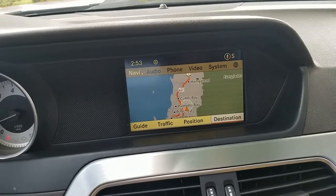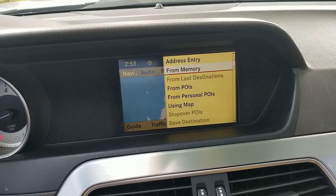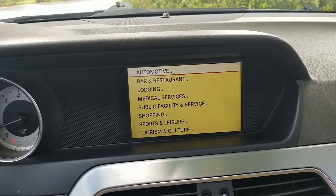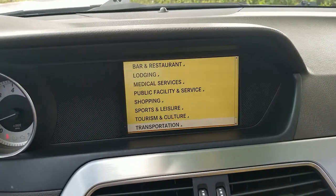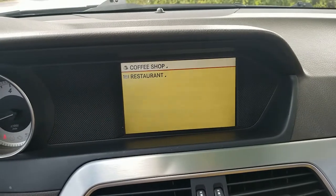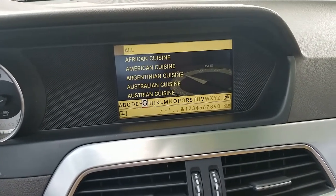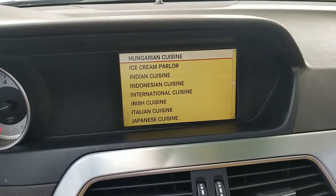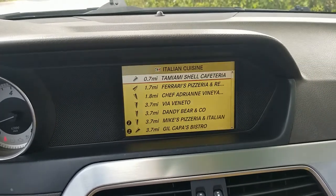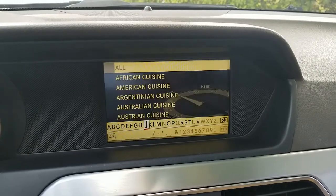Down at the bottom of the navigation you can select destination, position, traffic, and guide. Under destination you can enter an address or select from memory. You can look at your current position, and search for nearby points of interest like a bar or restaurant. It'll ask what type you want — for example, Italian cuisine — then it does a search and finds all available options so you can select one and get directions. Really useful to have this navigation system installed in the vehicle.